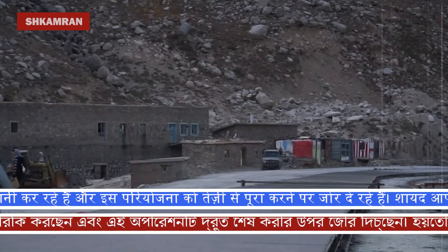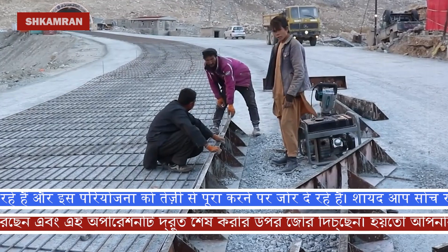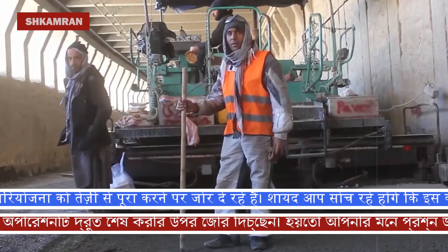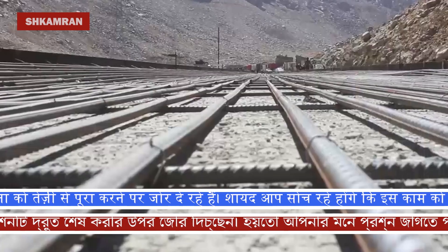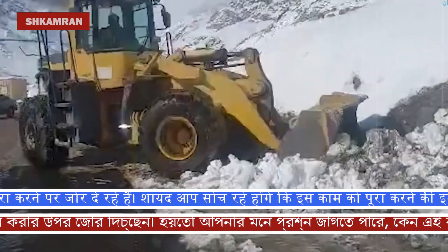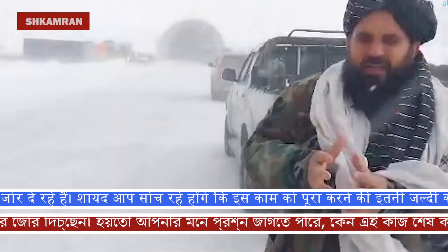The reason for this rush is very clear. The Salang Highway, as you know, is one of the most dangerous routes in Afghanistan in terms of geographical and weather conditions. Very cold winters and heavy snowfall in this area make it very difficult. For this reason, the officials want to complete the work before the winter season.